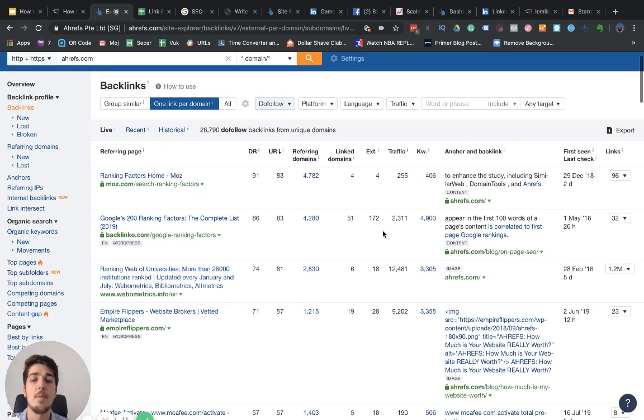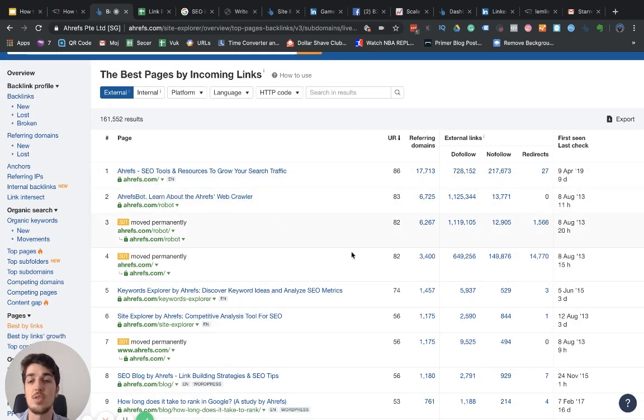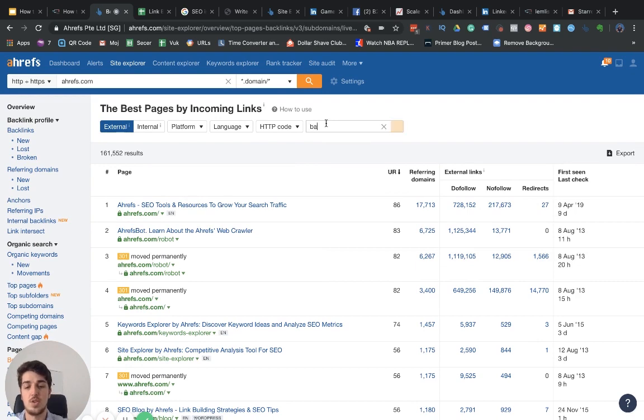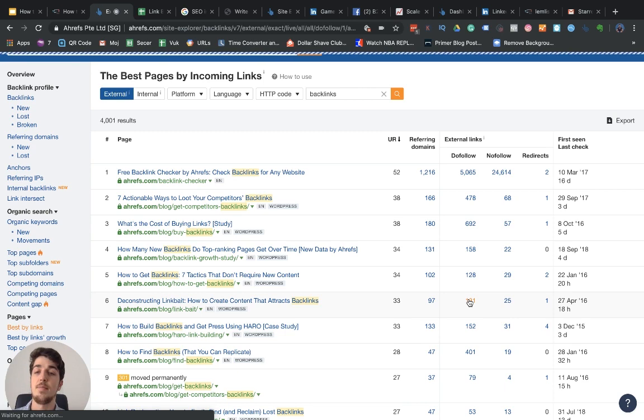Another cool way to leverage Ahrefs is to look at 'best by links' and see the content that's been getting a competitor lots of traffic and backlinks. For example, I can search 'backlinks' and see all of Ahrefs' content about that topic. Since I published an article ranking for 'how to get backlinks,' I can see all the do-follow and no-follow backlinks and referring domains passing juice to their article — and then leverage that information to get backlinks to my own article.